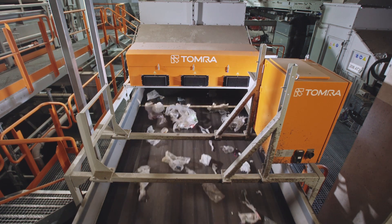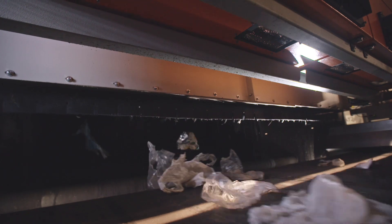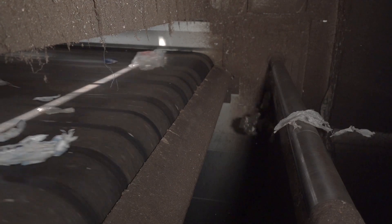Now we have reached the heart of the plant where the optical sorting named NIR takes place. Using 19 NIR machines, the plastic is sorted by type and color. The NIRs sort 20 metric tons of plastic every hour, 24-7.